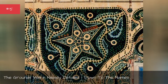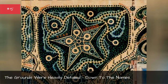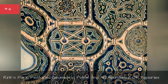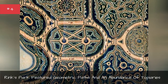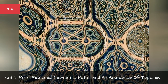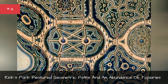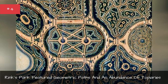The grounds were heavily detailed down to the names. Rink's design featured geometric paths and an abundance of topiaries — perfectly manicured, almost obsessively so. Rather than opting for a park where nature could run its course and grow wild, the plans were filled with hundreds and hundreds of topiaries laid out in a very calculated, geometric design. Today, historians locate Rink's plan in the Victorian tradition of highly stylized, ornamented landscapes.